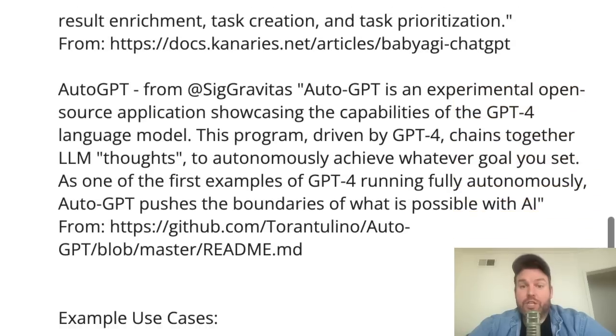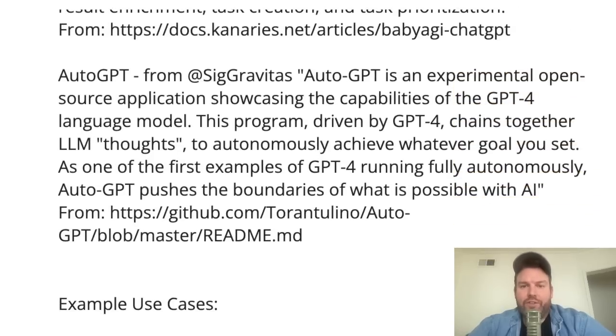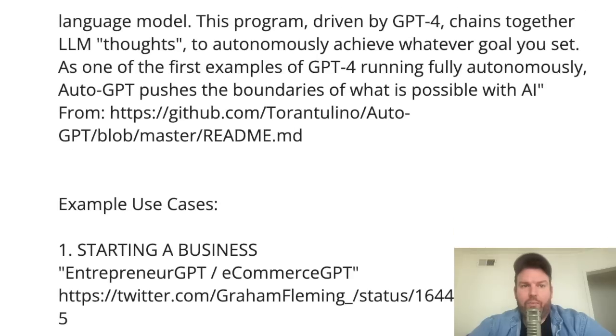Another implementation of something very similar is AutoGPT — that's the one lending its name to all of this, given that it was trending on Twitter and seems to be the term people are latching onto. AutoGPT from SigGravitas, the developer who first put the repo out, is an experimental open-source application showcasing the capabilities of the GPT-4 language model. The program, driven by GPT-4, chains together LLM thoughts to autonomously achieve whatever goal you set. Let's look at a few of the use cases that people are excited about.